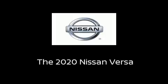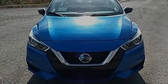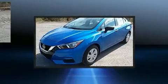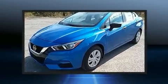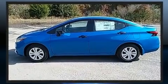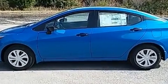Familiarize yourself with the 2020 Nissan Versa. This four-door, five-passenger sedan will allow you to take command of the road with confidence. It features a standard transmission, front-wheel drive, and an efficient four-cylinder engine.